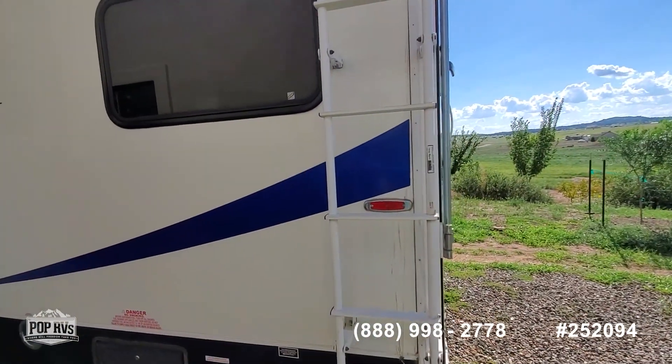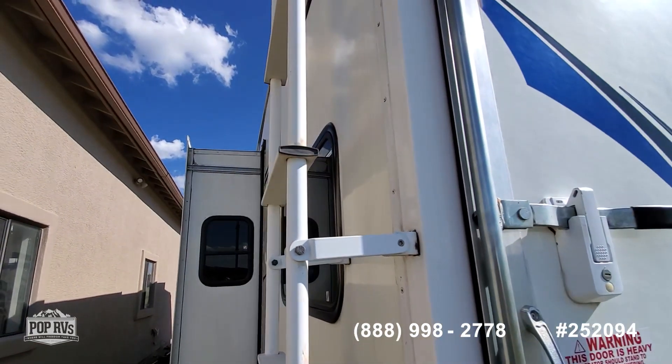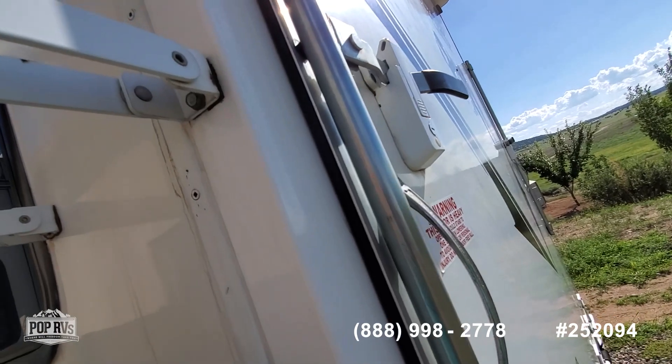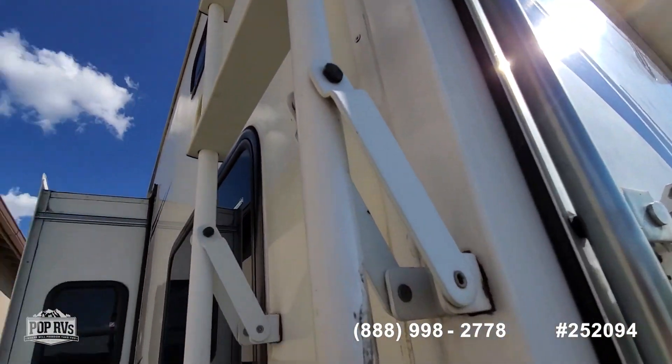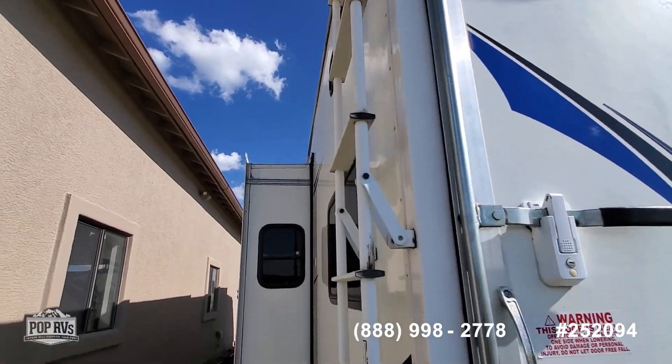Here we have the roof access ladder. I like to demonstrate — you can see how it's out right now and then for traveling it folds up, so it doesn't extend quite as far.